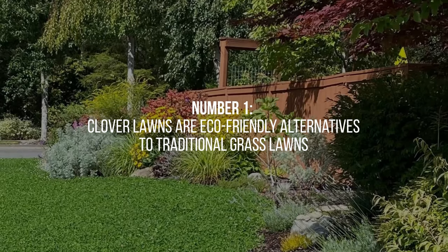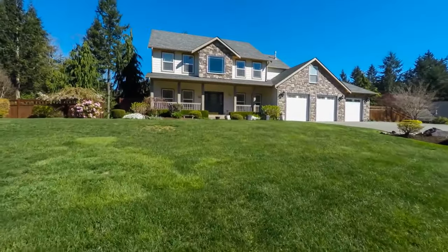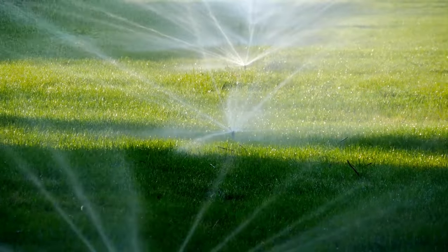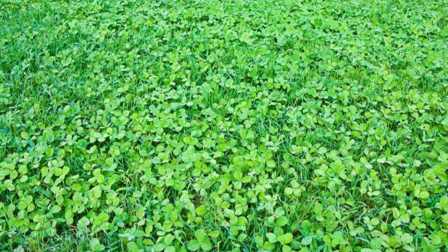1. Clover lawns are eco-friendly alternatives to traditional grass lawns. They require significantly less water, fertilizer, and mowing, making them an environmentally conscious choice. By reducing water usage and minimizing the need for chemical inputs, clover lawns help conserve resources and support a greener planet.